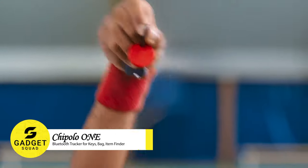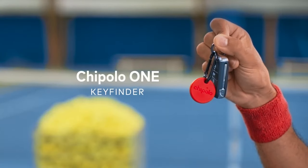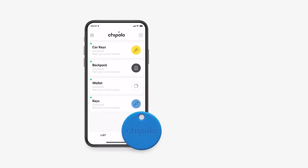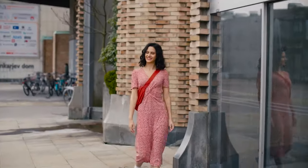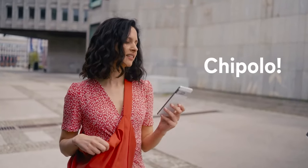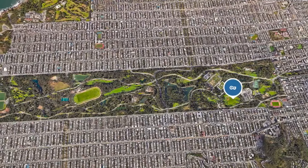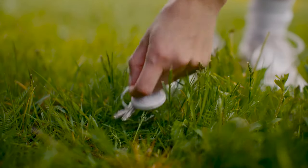Tired of searching for your lost stuff? Meet your new buddy, Chipolo. Whether it's keys, wallet, bag, toy, or your phone, Chipolo's got you. Use the app on your Android or iPhone to make your things ring from your phone — no more hunting. This reminds you to grab your stuff before leaving. If your Chipolo is far away, no problem — see its last spot on the map or ask others using Chipolo to help. You can also share it with friends, talk to it with voice commands, and even use it for selfies.